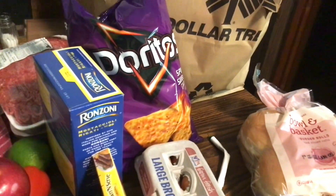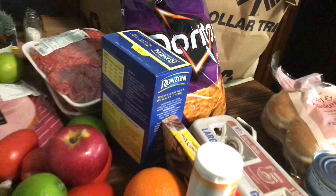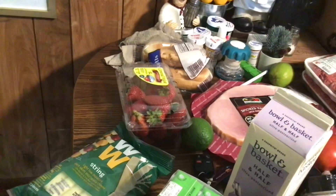Frankie wants those spicy Doritos so I got him those. I got a box of penne - also 99 cents. I got strawberries to put in my water and hamburger rolls. And I got that sushi - usually on Wednesdays they have a five dollar Wednesday deal. When I got up to the register it was $5.99, so inflation got it - raised it 99 cents - but it's still really good because it's usually eight, nine, ten dollars.